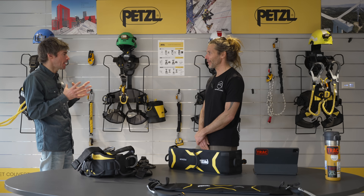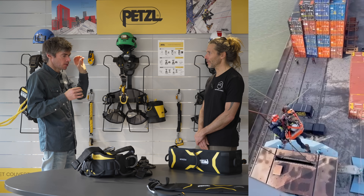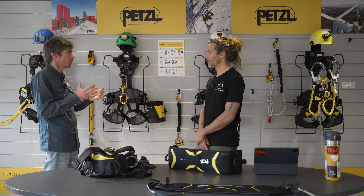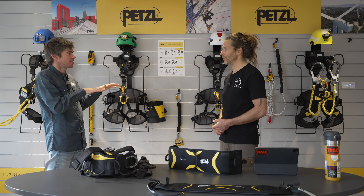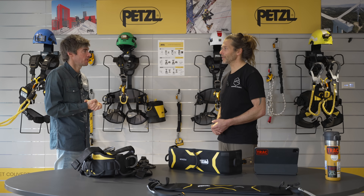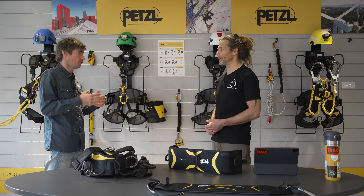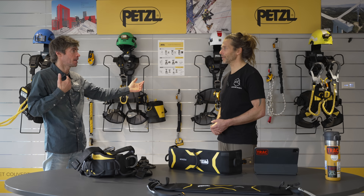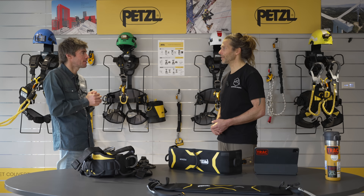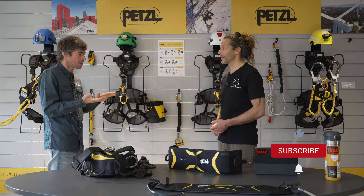Product development at Petzl is mainly based on end-user feedback. Whether it's cavers, mountaineers, or rope access technicians, we focus first on daily-use needs and what users would like in a perfect world. It's a balance between existing products and new products, and how many resources are needed. If we're starting from scratch in a new product category, it can take four or even five years of development, because the research phase alone can last a year to eighteen months. Sometimes, unfortunately, after eighteen months we say stop — we can't make it work, or the cost won't justify the investment.